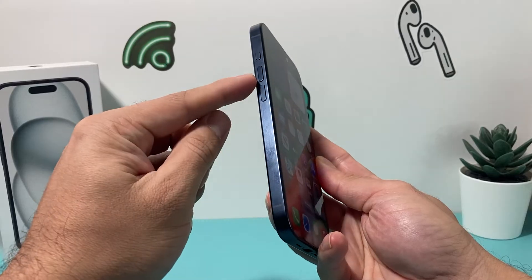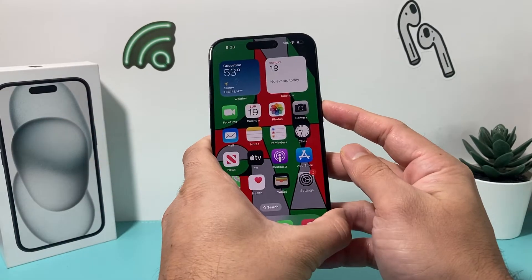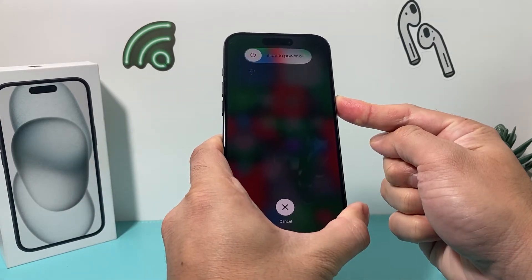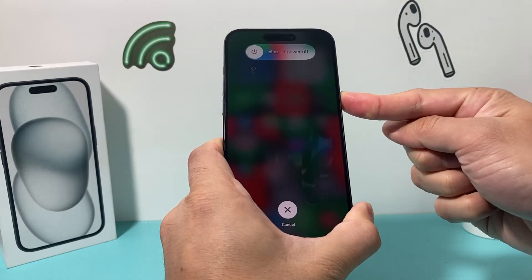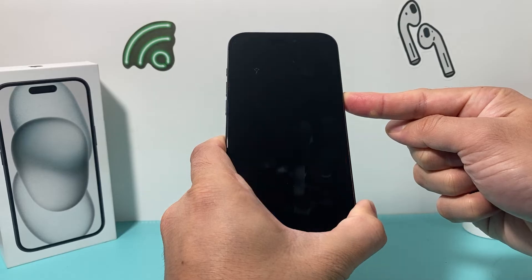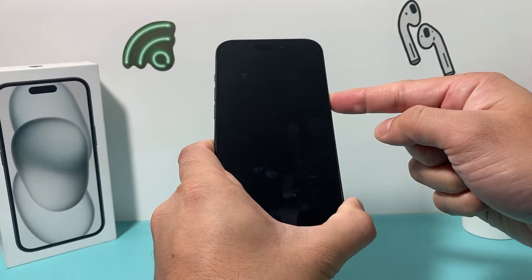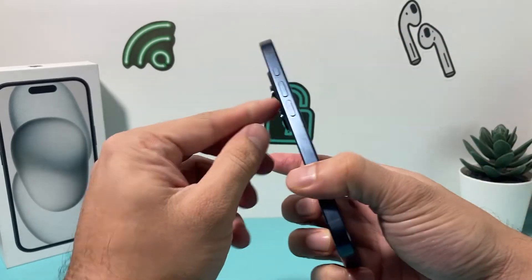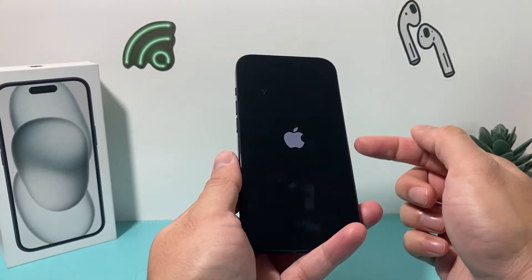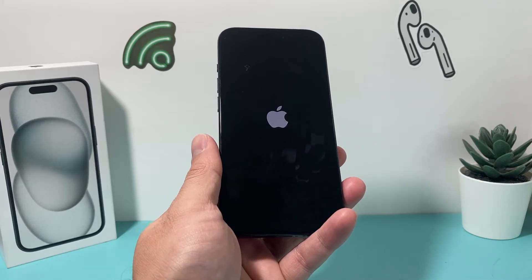After you've done that, go ahead and force restart your iPhone. To do a force restart, press and release the volume up, press and release the volume down, and then hold the side button until the screen goes completely black. Then the Apple logo will reappear. Make sure you press volume up and down quickly — if Siri activates, you didn't press them quick enough.